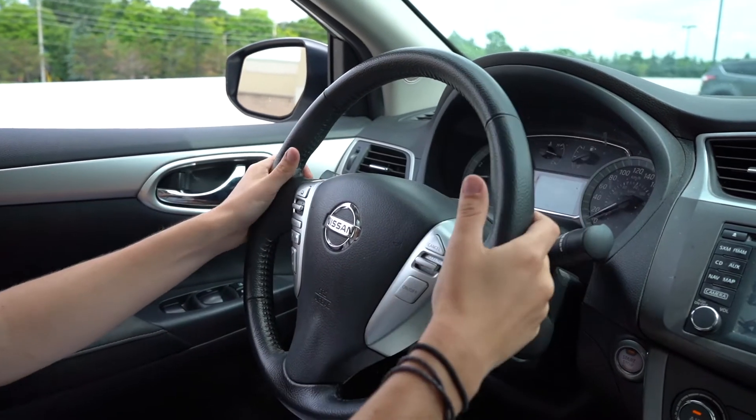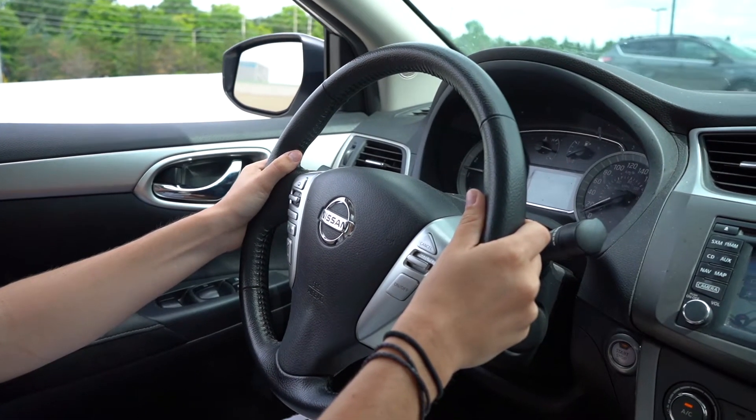The preferred position today is 9 and 3, and the reason is because your arms don't interfere with the airbag. If the airbag deployed with your hands at 10 and 2, there's a good chance you'd break your arms. So now we drive at 9 and 3 — it still provides really good balance but without the possibility of injuring your arms.